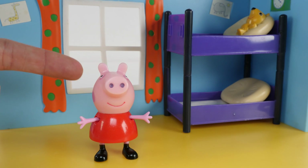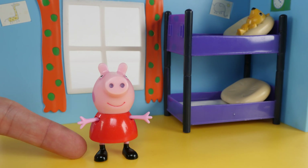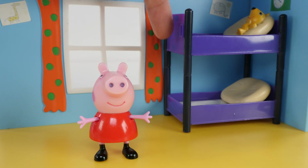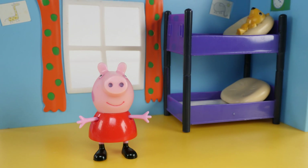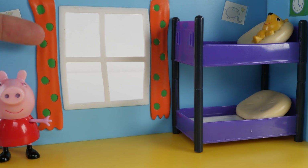We know that Peppa is pink, that she wears a red dress, that her shoes are black, her walls are blue, and her bunk beds are purple. But we haven't talked about this. This is yellow. Peppa has a yellow floor. And orange curtains with green polka dots.